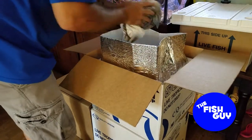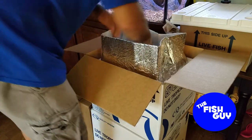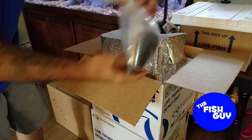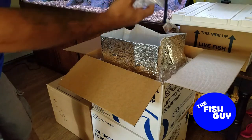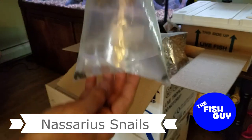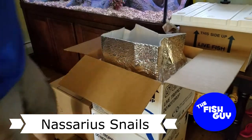It always feels like Christmas whenever I get a fish order in. It doesn't matter if it's stuff for me or stuff for clients — it's always very exciting. Okay, so just got some macro-algae here; had a customer looking for some macro-algae. We got some smaller Nassarius snails — the sand-sifting marine snails.